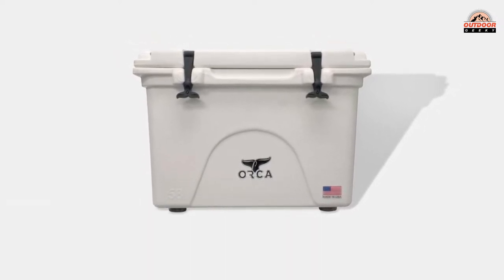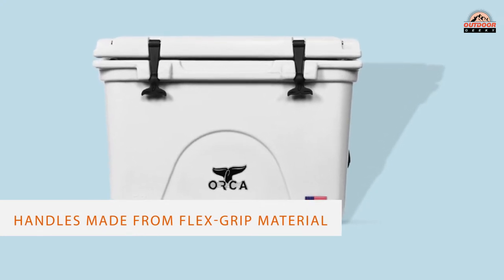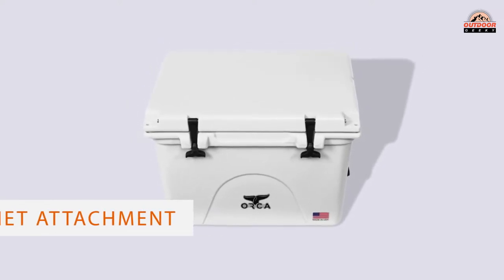It has the capacity to hold 90 cans. Those who find the feature suitable can easily carry it solo or tandem, as it has two handles made from flex grip material. There is also a cargo net attachment to store any items.